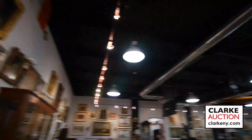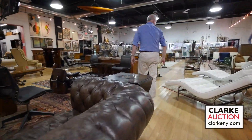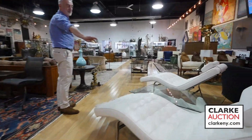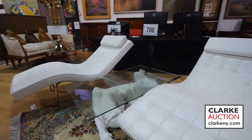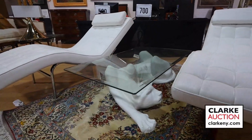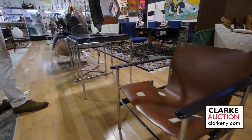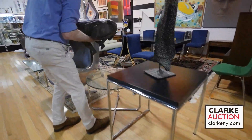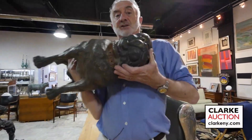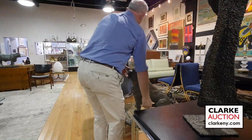We have leather Chesterfield sofas. We have Victorian inlaid furniture. We have contemporary leather chaises. Look at that panther coffee table right in the middle there, ready to pounce. This is a nice chrome leather flip-top table. Look at these pugs — they are initialed on the bottom. Look at the size of them. I should bring them home; I just got a Bouvier for myself.